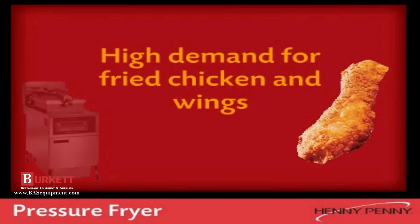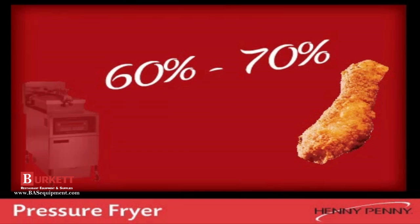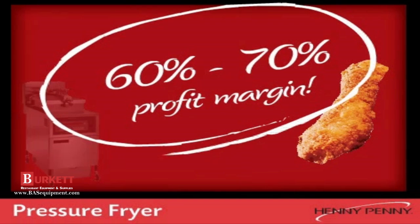Adding a fried chicken program is easy and extremely profitable. Consumer demand for fried chicken and wings are higher than ever, and with profit margins in the 60 to 70 percent range, adding a fried chicken program to your business is easy and profitable.